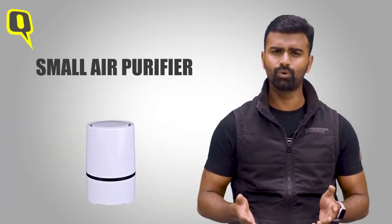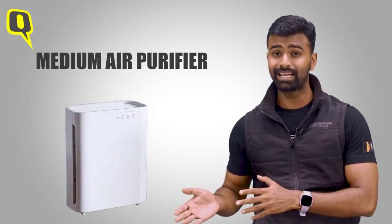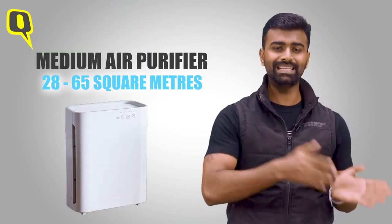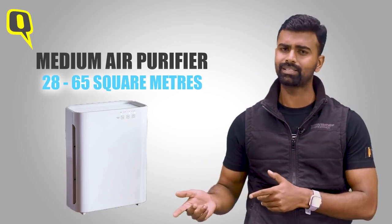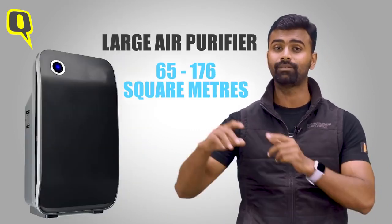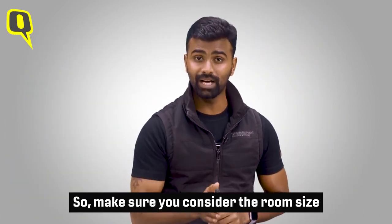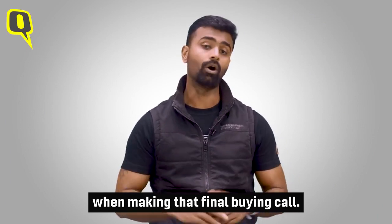Small purifiers are effective in rooms or spaces up to 28 square meters. Medium-sized air purifiers can effectively work in rooms between 28 to 65 square meters. Large air purifiers can easily work in rooms between 65 to 176 square meters. So make sure you consider the room size when making that final buying decision.